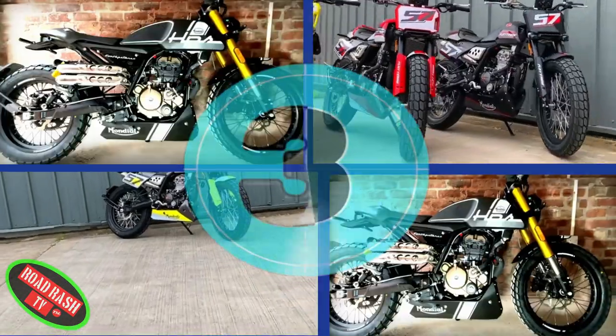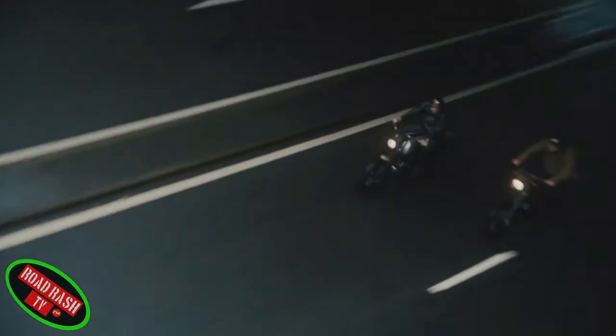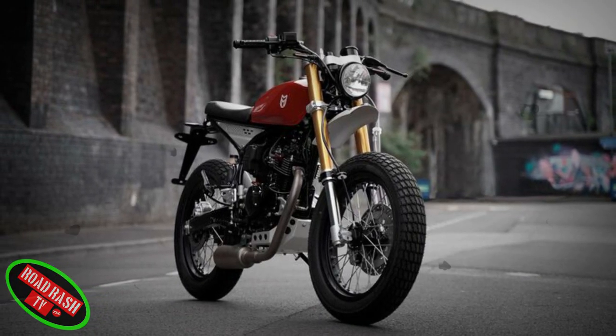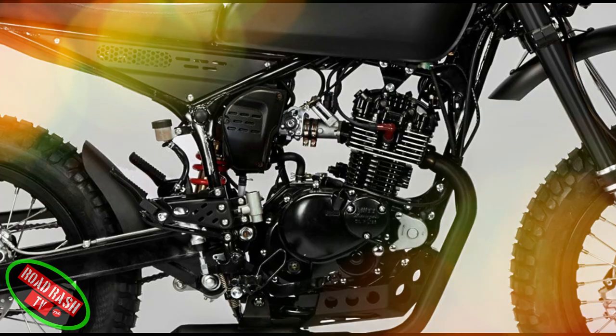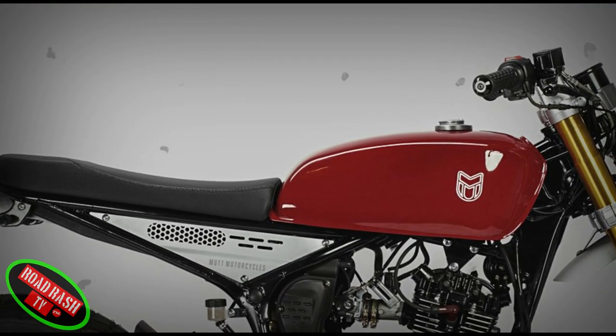Moving on to our next bike, it's no understatement when we say Mutt delivered yet another thump on the nose to the motorcycle industry by releasing its snarling Razorback onto our city streets. The Razorback is powered by a super solid four-stroke and Delphi fuel injection system fed by its custom skinny tank that's specific to the Razorback. Moving up front, it has custom low-rise handlebars and a black contoured slimline seat.